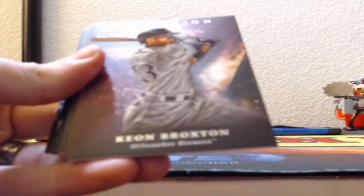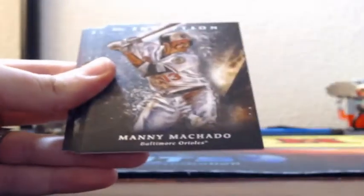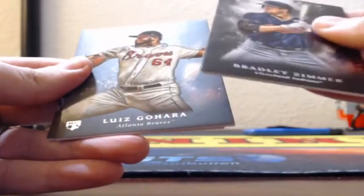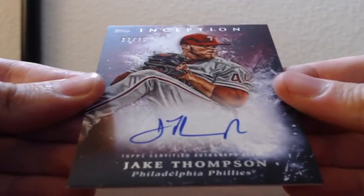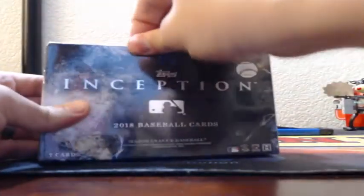Green Andrew Stevenson rookie, magenta 12 of 99 Keon Broxton for the Milwaukee Brewers. Manny Machado, Cody Bellinger, Bradley Zimmer, rookie Luis Gojada. 37 of 75 — magenta auto of Jake Thompson for the Philadelphia Phillies. I did not know they put a Jake Thompson autograph in this set, but I guess he was deemed worthy.